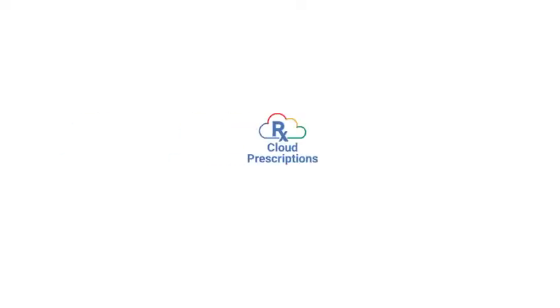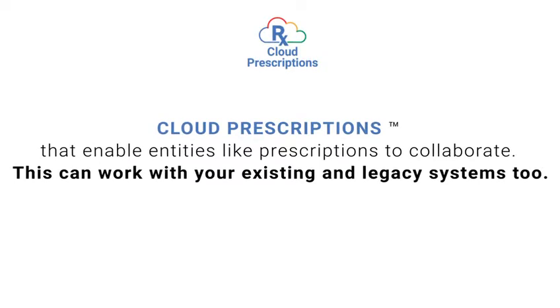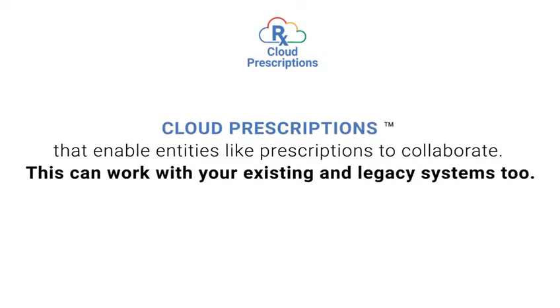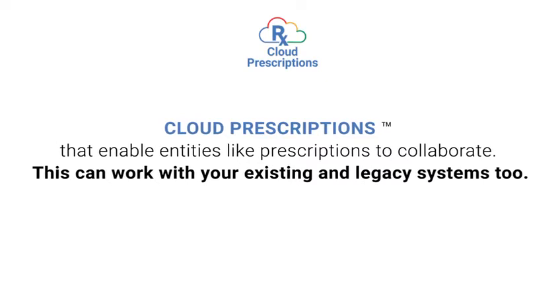We also offer an advanced and intelligent collaborative interoperability service — Cloud Prescriptions — that enables entities like prescriptions to collaborate. This can work with your existing and legacy systems too.